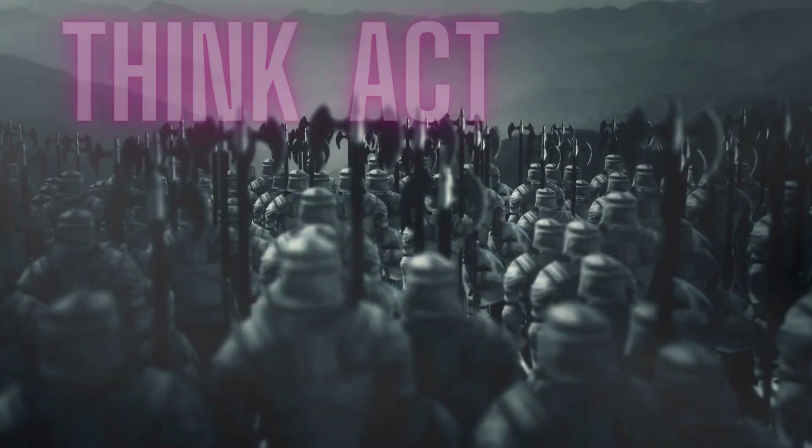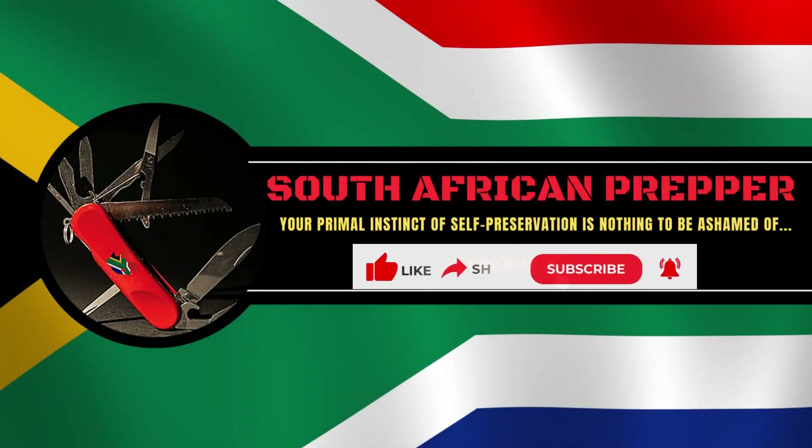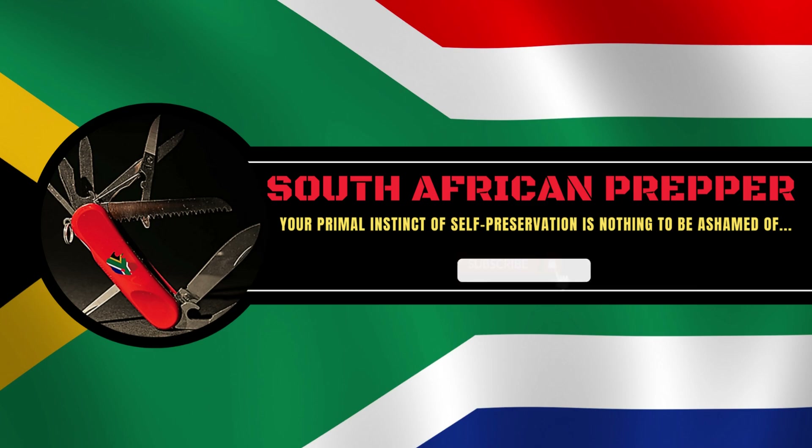Till then — think prepared, act prepared, be prepared. Subscribe to the South African Prepper, and like and share my videos with your family, friends, and colleagues, since we are all in this together. Here you get real information and fact-based insights and guidance — I don't do opinion or BS. Preparedness is not a hobby; it is a way of life that could save your life.